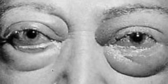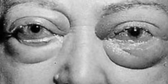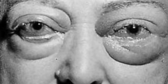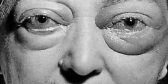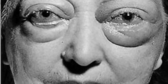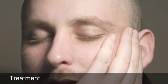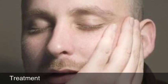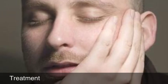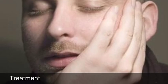Late signs and symptoms of hypothyroidism include decreased taste and smell, hoarseness, slow speech, thickening of the skin, thinning of the eyebrows, and puffy face, hands, and feet, as seen in the picture. Treatment of hypothyroidism is mostly just supportive and transport. There's not much else we can do pre-hospital except try to figure out what's going on and get the patient to the hospital for further treatment.